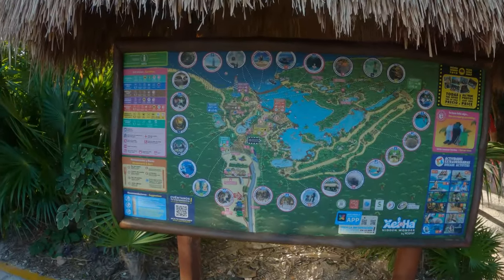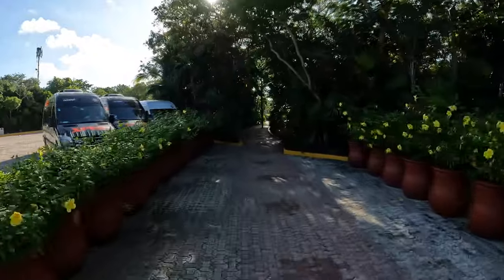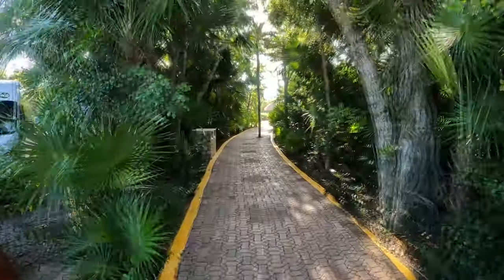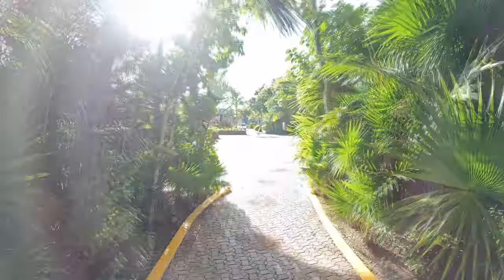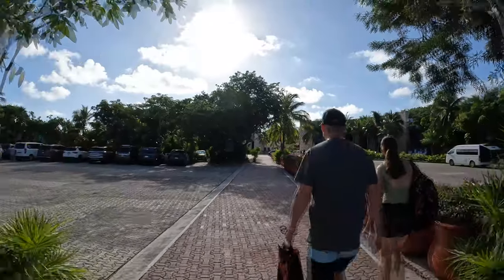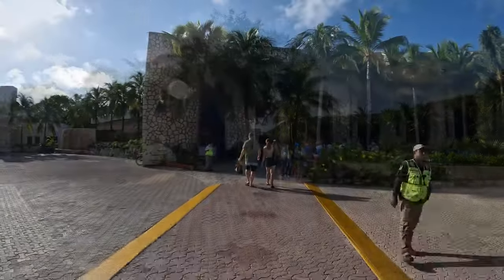Even though the park is all-inclusive, they still offer some optional paid activities like swimming with dolphins or manatees, power snorkeling, and others, which you can purchase if you want even more excitement. The guide on the bus may tell you that you should buy your tickets for optional activities there, but what they forget to mention is that you can do that later at every corner inside the park. So don't waste your time there — go straight to the park entrance.